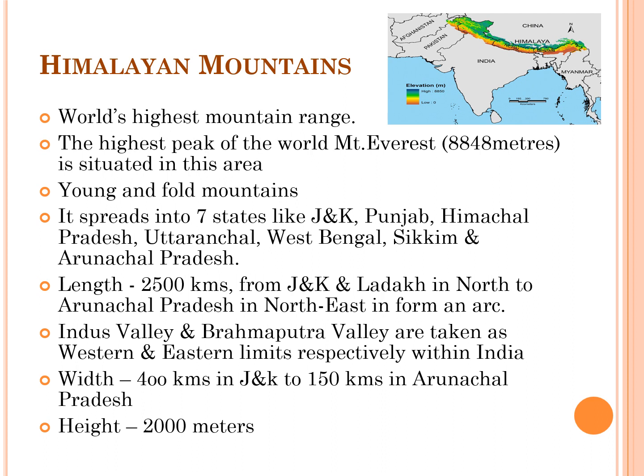Along with associated ranges in the north-west and north-east, they form the northern boundary of India, extending from Jammu and Kashmir and Ladakh in the north to Arunachal Pradesh in the north-east in the form of an arc. The total length of this chain is about 5,000 km, of which about 2,500 km stretch along the Indian border. The Indus Valley and Brahmaputra Valley are taken as the western and eastern limits respectively. The breadth varies from 150 to 400 km, and the average height of the whole region is about 2,000 m.